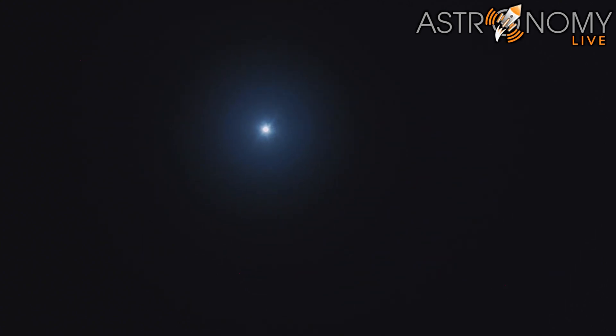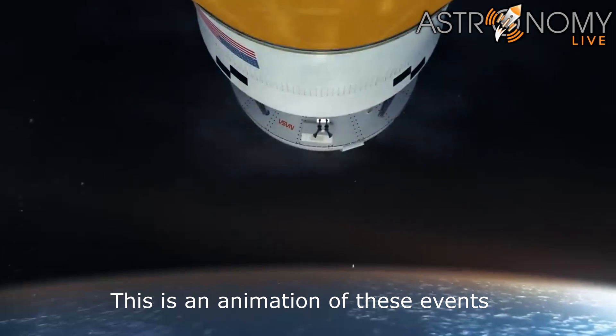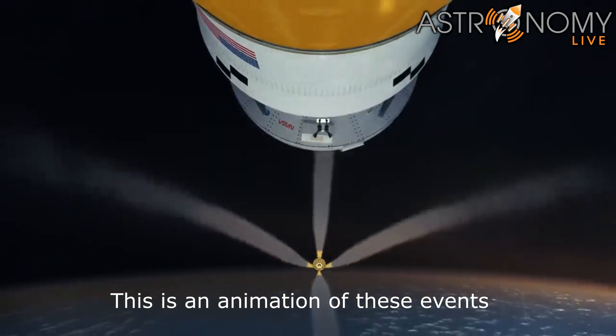Just over three minutes into the flight of Artemis I, now traveling over 4,060 miles per hour, 83 miles downrange. We just had confirmation that the service module fairing has separated, and that the launch abort system pyros have fired, separating those from Orion as well.